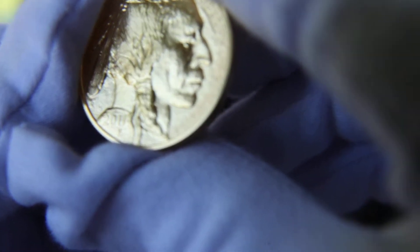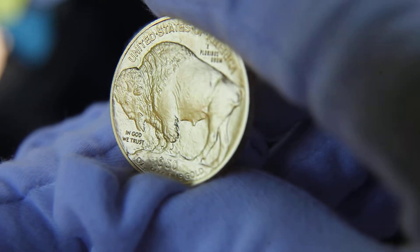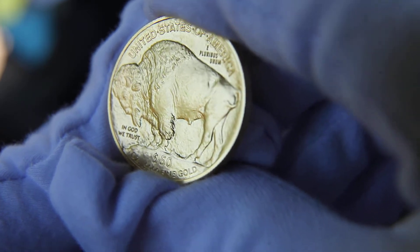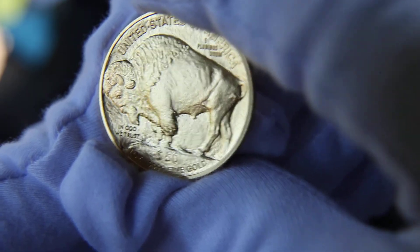Four nines — 24 karat gold. It's a beautiful coin. It's got the Black Diamond Buffalo from the Central Park Zoo in New York, which was sketched for the old Buffalo nickel. He was the tallest — or biggest — captive Buffalo in US history, standing six feet at the shoulder.